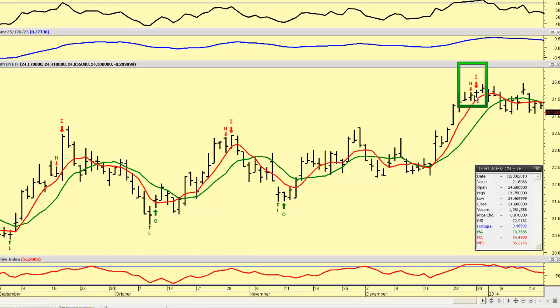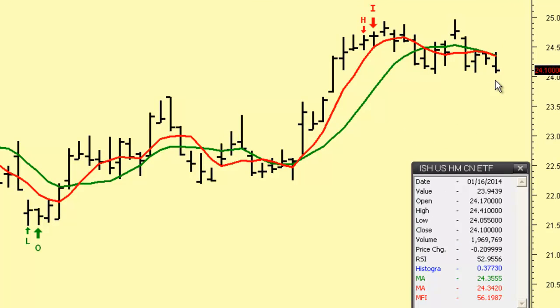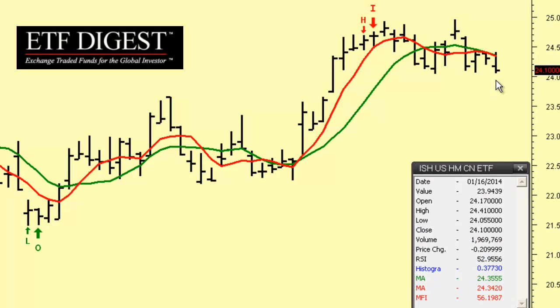We had another high just on the 30th at the end of the year at this level, and now we've been going sideways to down from that point. It may have something to do with the housing market index, but I think it has to do with poor mortgage loan originations, rising interest rates for mortgages, and other things.